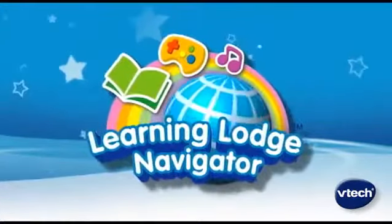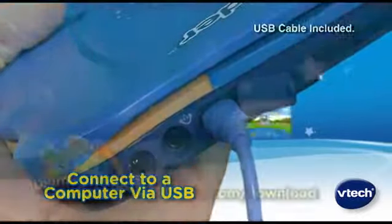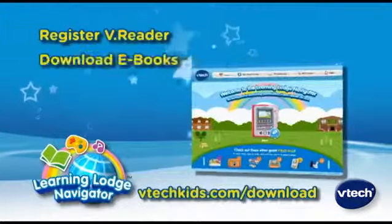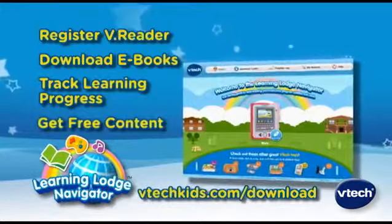You can access VTech's Learning Lodge Navigator by connecting the VReader to your home computer via USB. The Learning Lodge Navigator will allow you to register your VReader, download e-books from the VTech website, track your child's learning progress, and get free content.